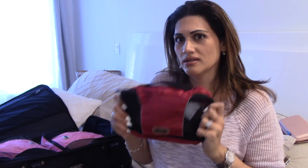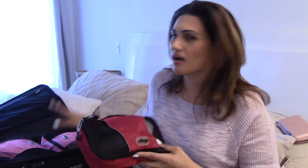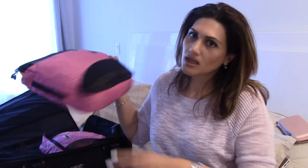Whenever I travel I always like to pack using these e-bags. They come in different sizes — this small one I usually use for underwear, socks, things like that. The bigger size ones I pack like my shirts, sweaters, pants, pajamas, whatever it is.